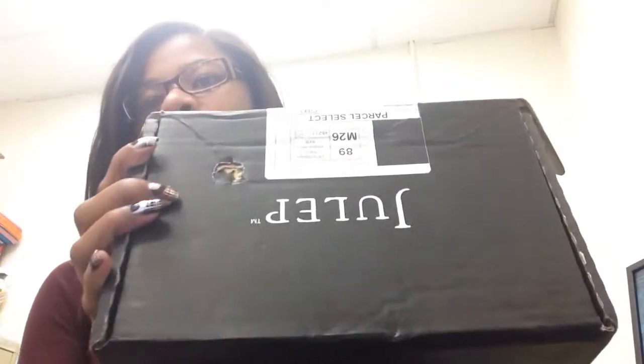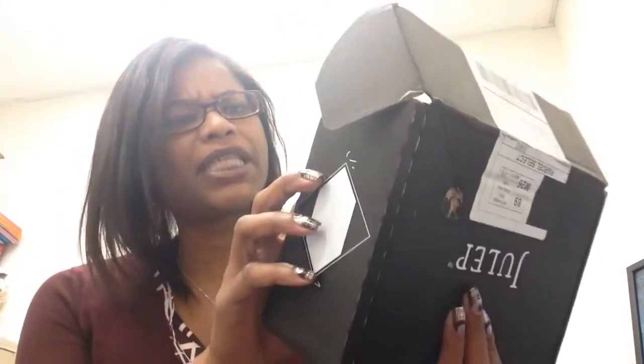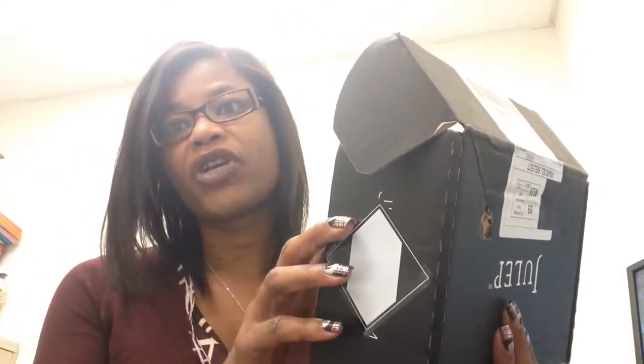Hello everyone, this is Lorraine, and today I'm coming to you with my — yes I did — I got the Julep mystery box, the galaxy one, the Galaxy Mystery Box. I opted for the big one, the Supernova mystery box, and it has a little sticker on the bottom. This is mystery box version number two.